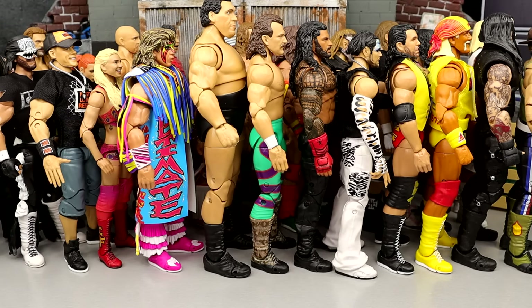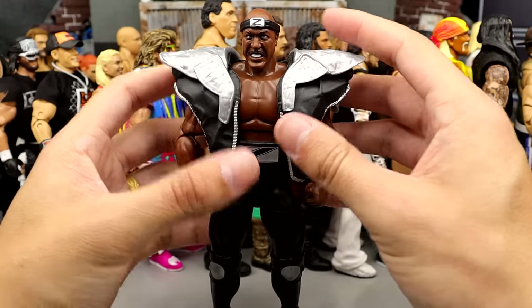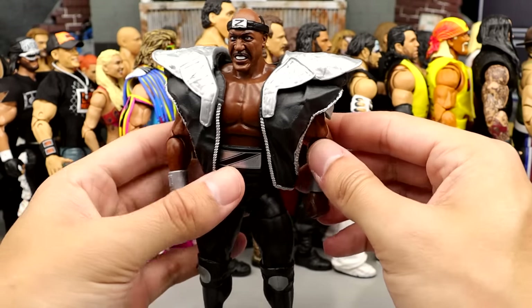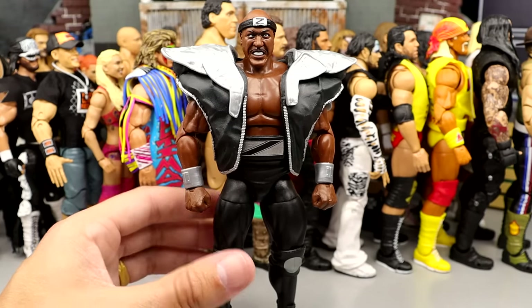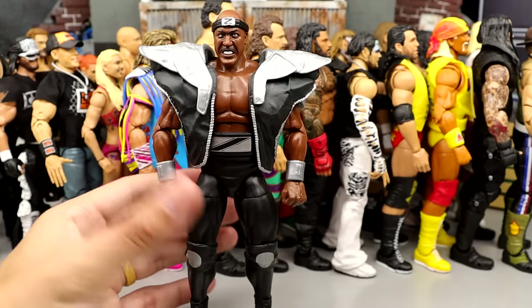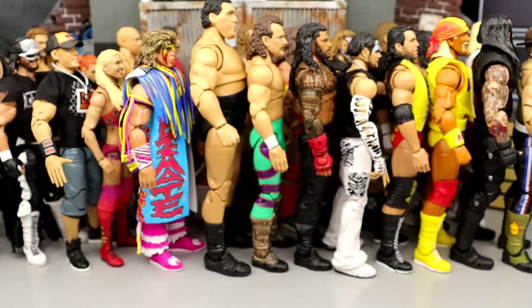We're into the top 30. Number 29 is the SDCC exclusive Zeus figure from the 2-pack with Rip. Very fun figure. This is the torso they should use for Roman Reigns — I think it works perfectly. I like the gauntlets, the belt, the head sculpt — a very unique figure. As an Ultimate Edition Mattel figure, this is such a cool pack. The Rip and Zeus inclusion was so cool. It's definitely a top 30 Ultimate. They did a great job executing him — a lot of attention to detail. It is deserving of the number 29 spot.